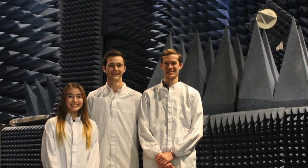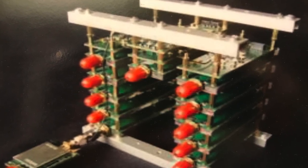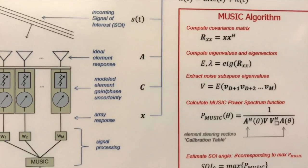This past summer, I had the chance to intern at Northrop Grumman and with my intern group, we used 16 software-defined radios in a chain to geolocate a drone and learned how to modify the MUSIC, or multiple signal classification, algorithm.